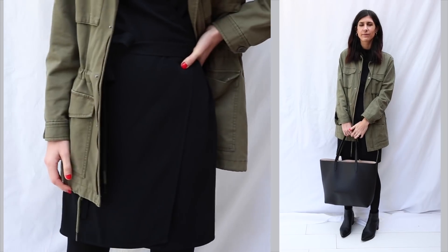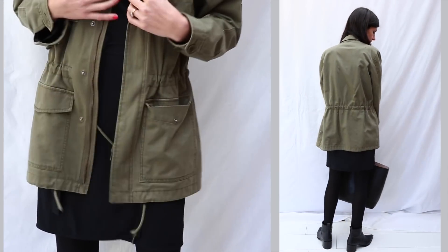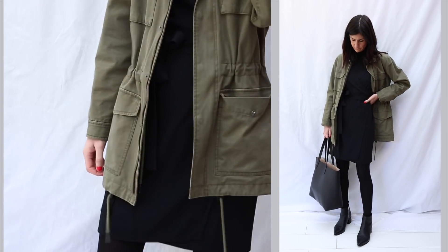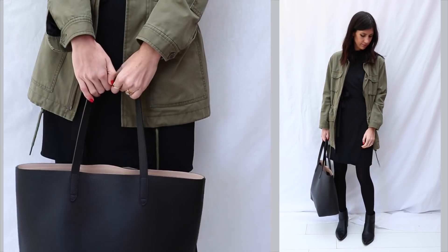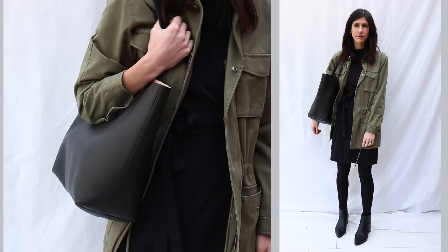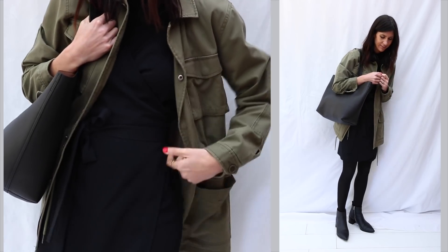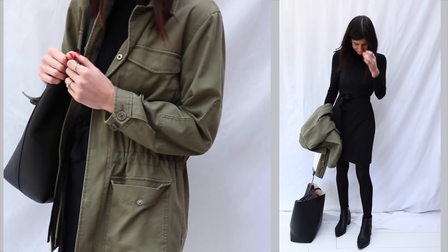For Tuesday's look I've worn that wrap dress from Everlane again, this time paired with a little black turtleneck underneath. I think this is such a chic outfit and such an easy way to transform a summery dress into a winter option. I've paired it with my Everlane boss boots, which I think are a really fantastic alternative to the Acne Studios Jensen boots. There are so many amazing alternatives out there that you don't need to splurge. The jacket is again that utility jacket from Workshop, which adds a really nice casual relaxed vibe to the look, along with my tote bag.